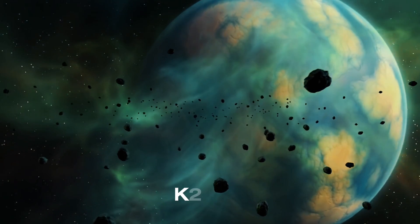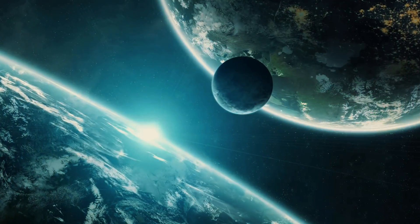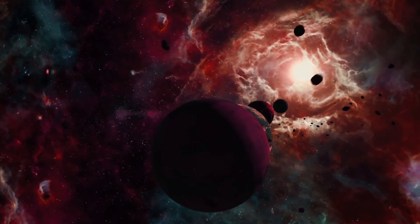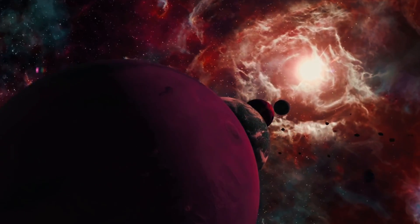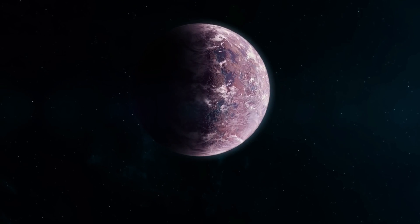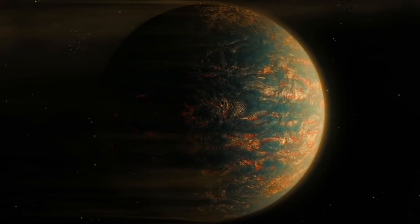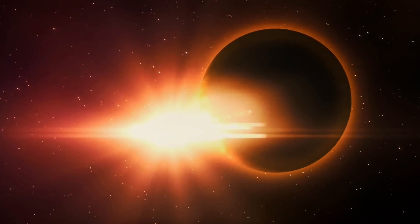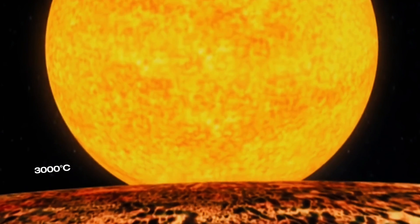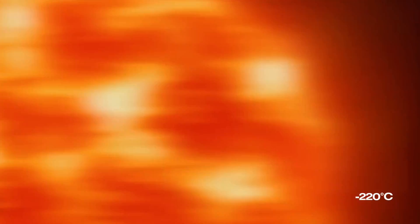Next we have K2-141b, a scorching exoplanet just a million kilometers from its parent star and 202 light-years away from us, covered by oceans of magma. The dayside is so hot that it can vaporize rocks, creating a thin atmosphere of vaporized rock. At night, the rock cools and condenses into a never-ending hailstorm of pebbles. It is tidally locked, meaning the same side always faces the star, reaching temperatures up to 3000 degrees Celsius, while the night side cools to minus 220 degrees Celsius.